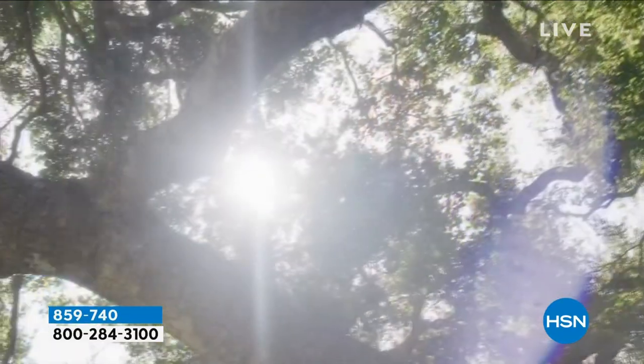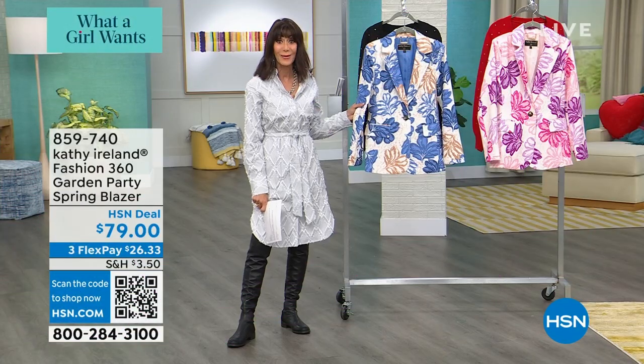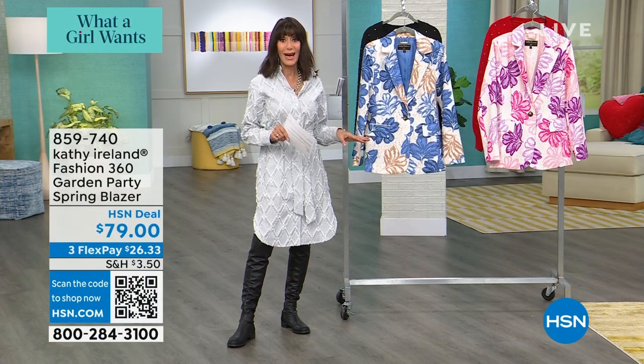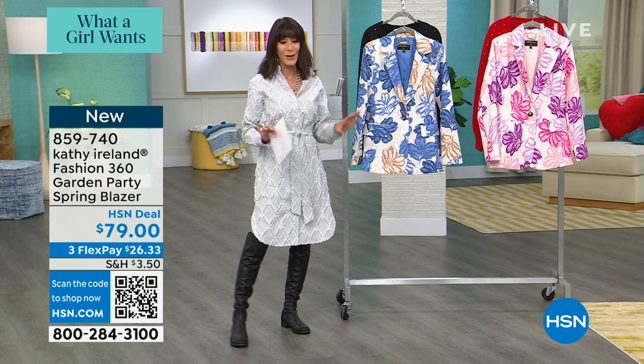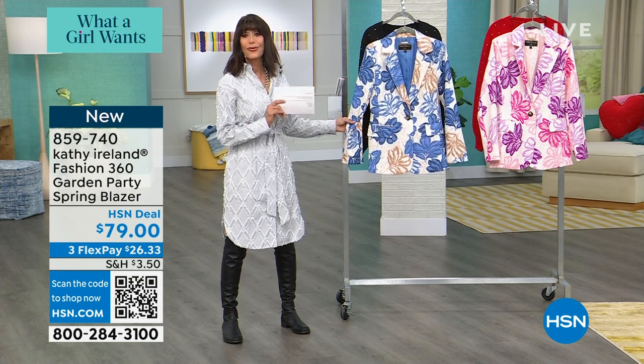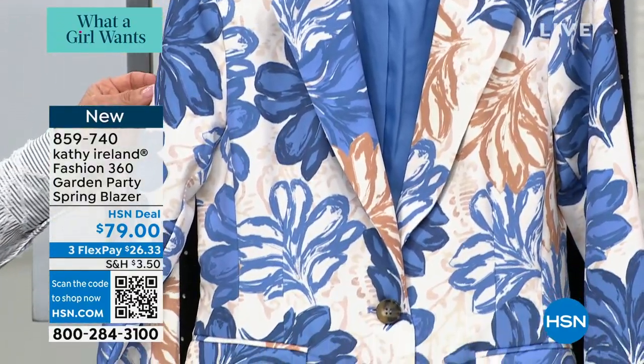As we are moving on, we're taking a look at another brand new item — so a lot of brand new in this hour. And if you're looking for the perfect spring blazer, we have it. Look at these — two gorgeous colors to choose from.